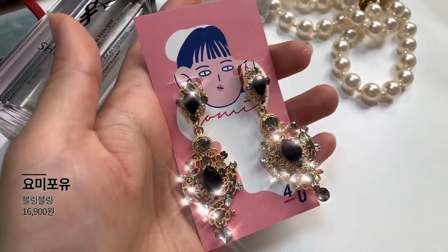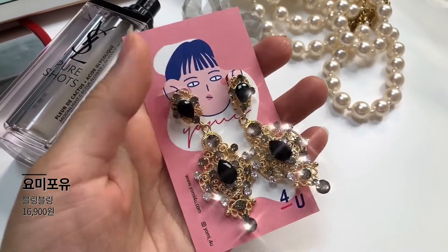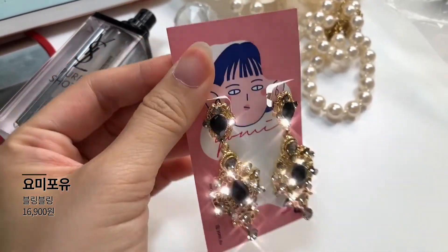우선 귀걸이 총 3가지를 먼저 보여드릴 건데요. 처음으로 보여드릴 제품은 바로 요미포유 블링블링 제품입니다. 전체적으로 골디한 앤틱한 느낌에다가 보석이 달려있는 엄청 화려한 스타일의 귀걸이에요. 살짝 무게감이 좀 있는 게 단점이고, 장점은 침이 실버 침이더라고요. 그래서 피부가 예민하지 않더라도 좀 더 안심하고 쓸 수 있는 것 같아요.